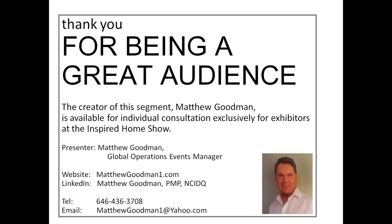On behalf of IHA, thank you again for an amazing webinar. Stay tuned for Matthew's next webinar, and for those with questions, feel free to contact Matthew directly. Have a great day and thank you for joining us on Webinar Wednesday. Thank you for being a great audience — you're all welcome to contact me, and see you at the show.